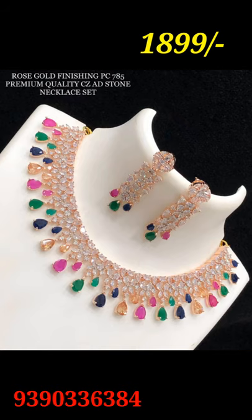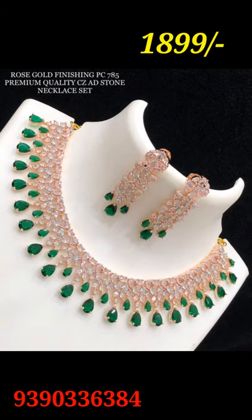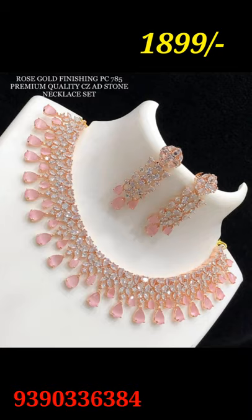The CZ stones are designed — very unique.